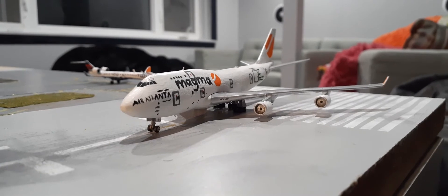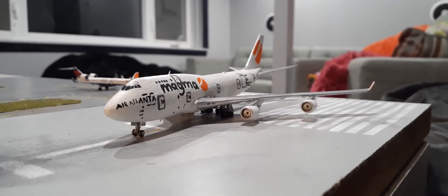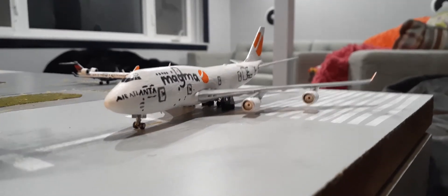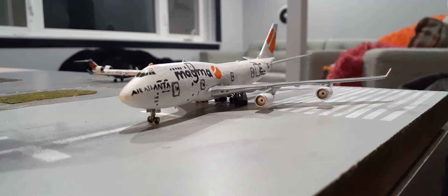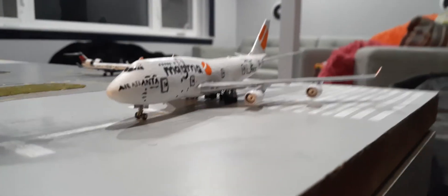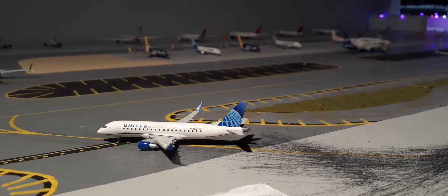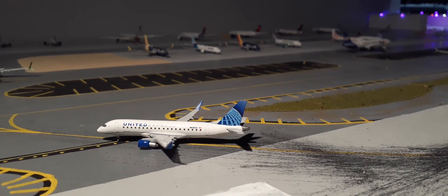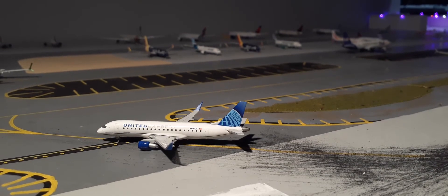As the United is taxiing off runway 3-1 Left, holding short is the Magma Boeing 747F. This plane is going to be heading out to Liege, Belgium. Right here we have a United Express ERJ-175, operated by Republic Air, and it came in from Columbus, Ohio.